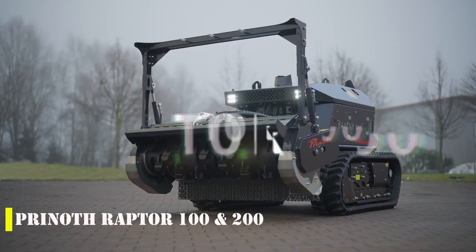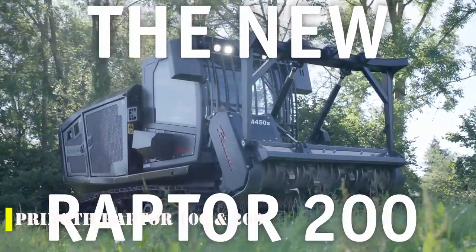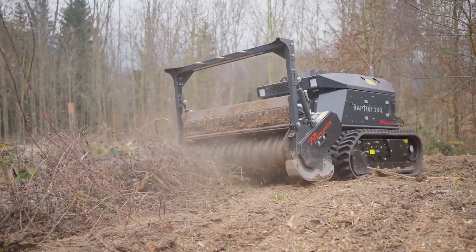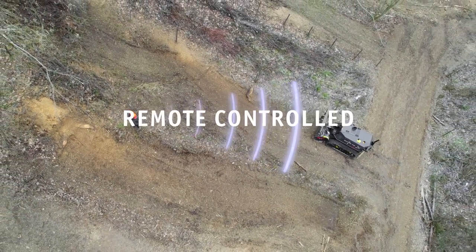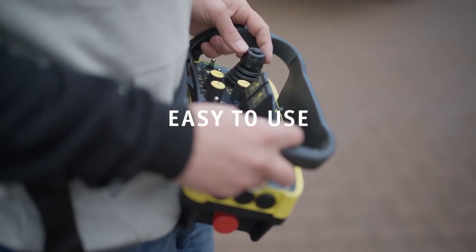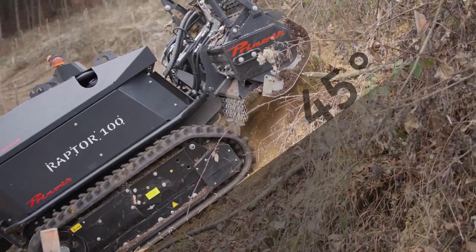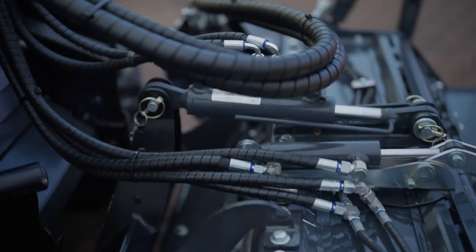There are two versions of the Raptor: the Raptor 100 and Raptor 200, each with its own unique features. The Raptor 100 is a 75-horsepower remote control model with a 328-foot range, making it easy to operate even from a distance. The machine operates on slopes up to 45 degrees and is equipped with a mulcher and LED lights, making it ideal for challenging environments.